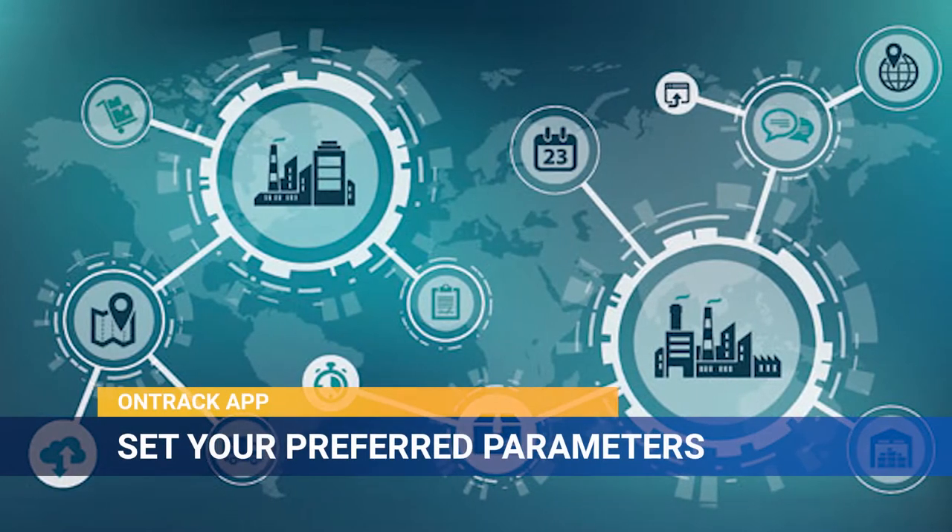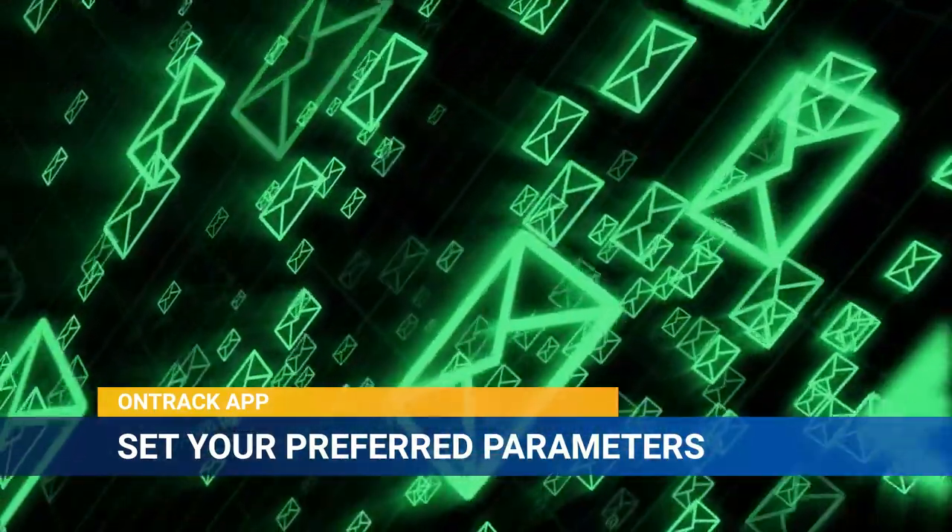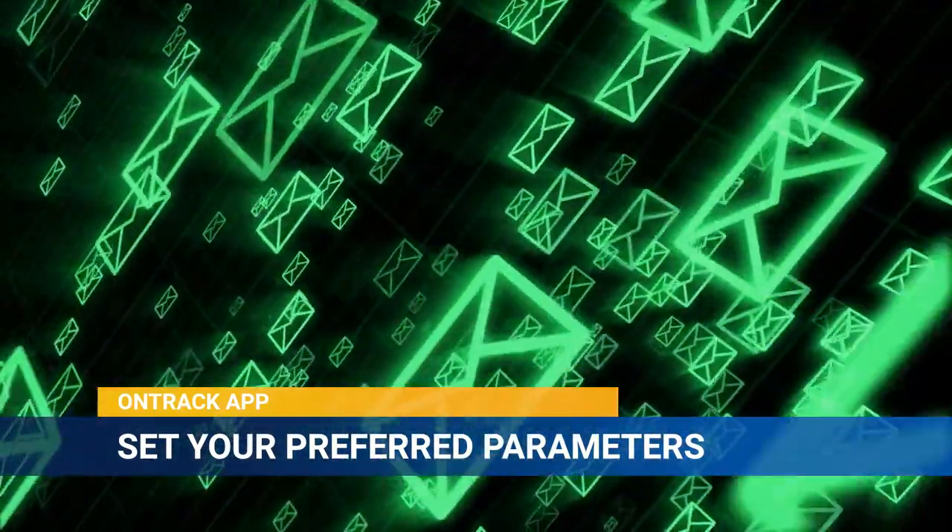You just set your preferred parameters via the OnTrack app, and if the shipment falls outside of those parameters, you'll get a message or an alarm sent right to your phone.